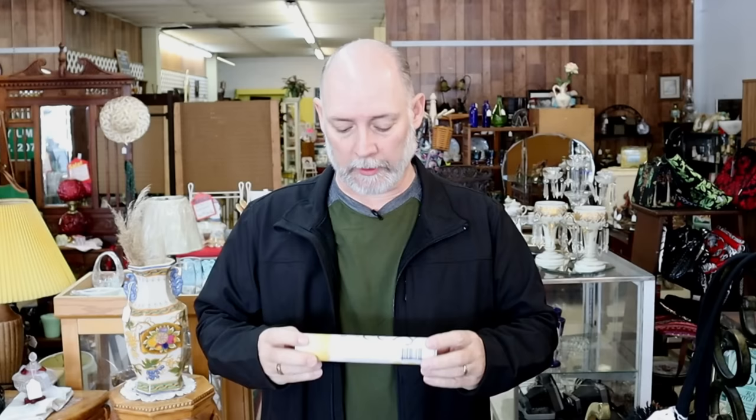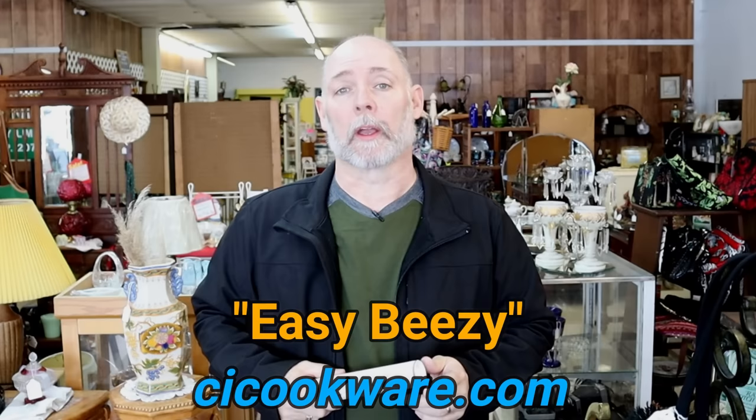Before we get started, I do want to say thank you to everyone that has purchased my product, Easy Breezy Cast Iron Seasoning. It really does make a difference helping and keeping this channel going. I appreciate you so much. So let's take a look at what we have in the store.